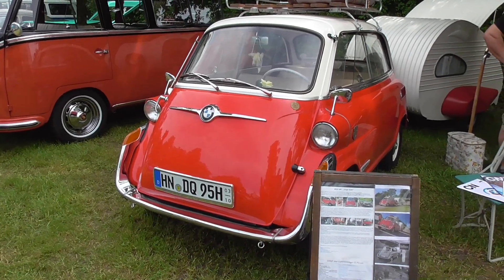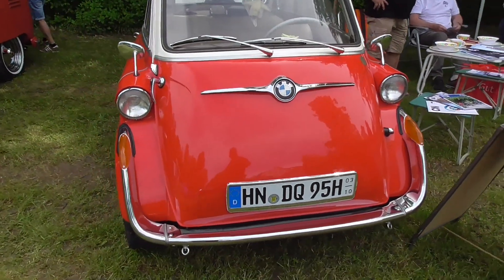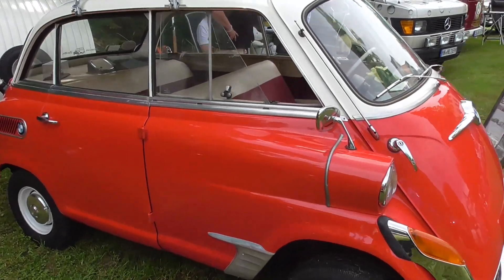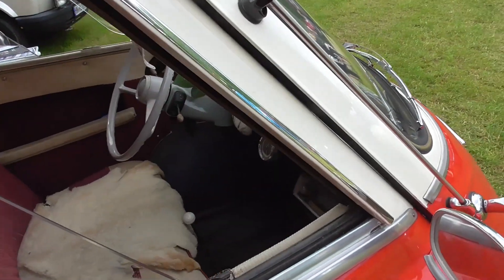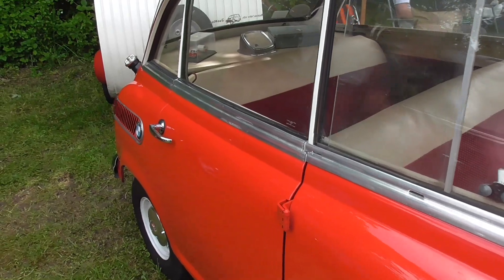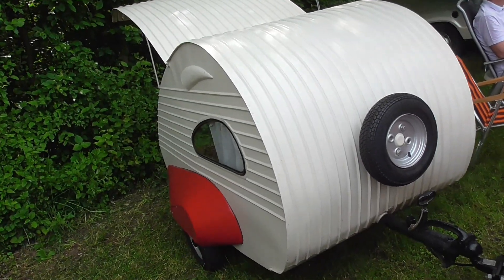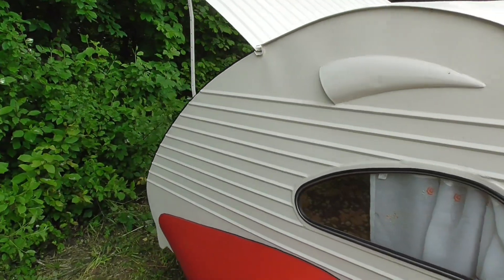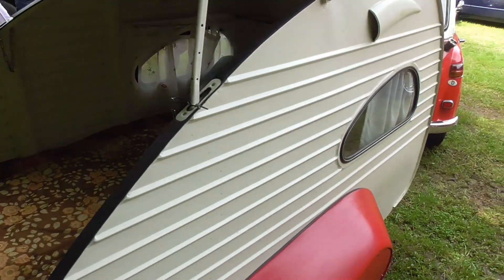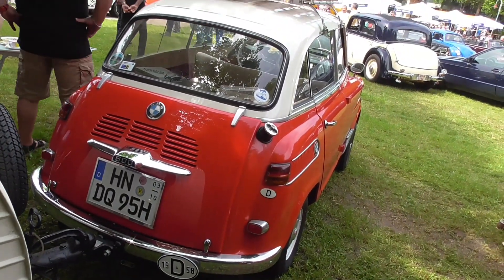Hello guys, this is the BMW 600. This was also called the Vic Isetta, although it was not marketed or distributed as Isetta. But as you can see, it's looking very much like the Isetta, with the door at the front to get in, but we also have a second row of seats. And look at this — a wonderful old trailer for camping, just to sleep, most likely, if everything is open. And here again, the rear end of the BMW 600.